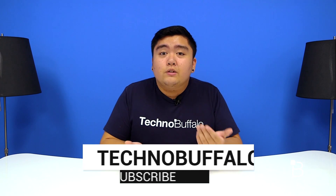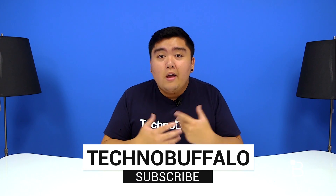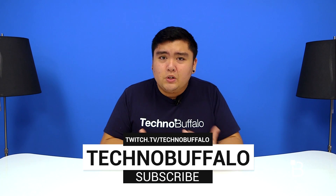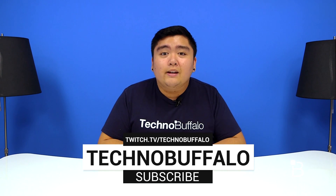Thank you guys so much for watching this video, and if you'd like to see more, make sure to hit that subscribe button down below. We like to play video games every now and then in this office, so make sure to check us out at twitch.tv/technobuffalo, and we hope to see you guys there.